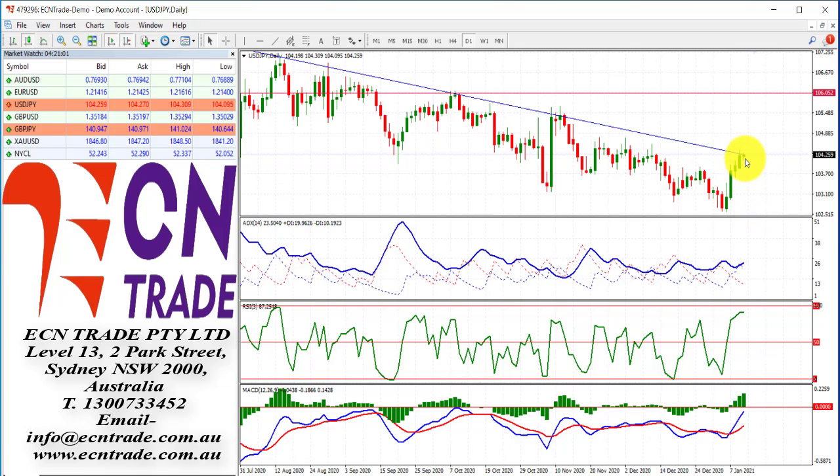Still, keep in mind that a clear break of 104.60 still has a hurdle around 105, and then maybe progressing to 106. But at the moment, the market is tackling this level and appears to be struggling.